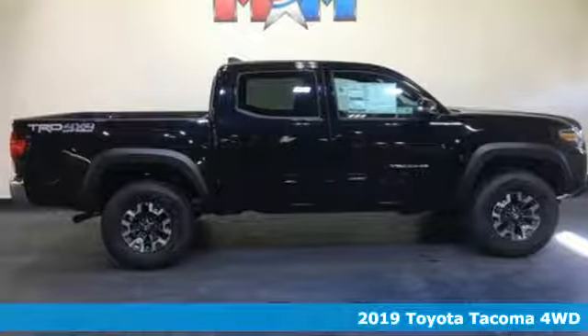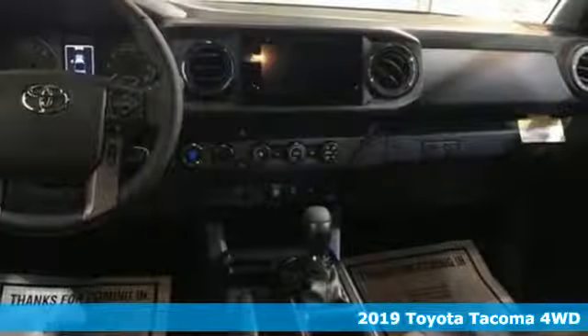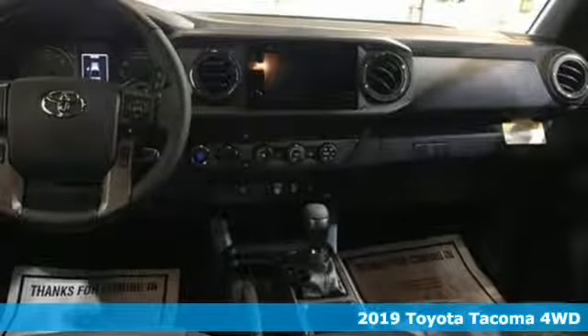Here's a new 2019 Toyota Tacoma 4WD. When you're looking for comfort, convenience, and quality, you think Toyota.